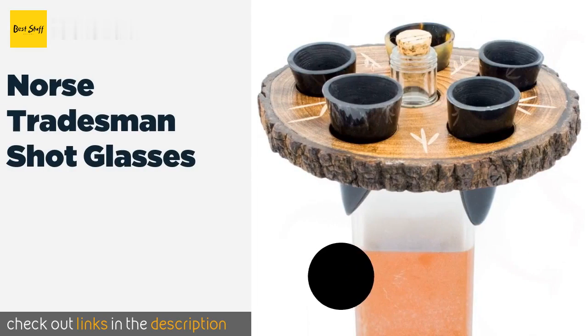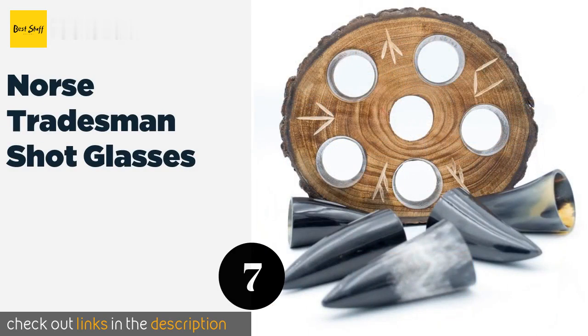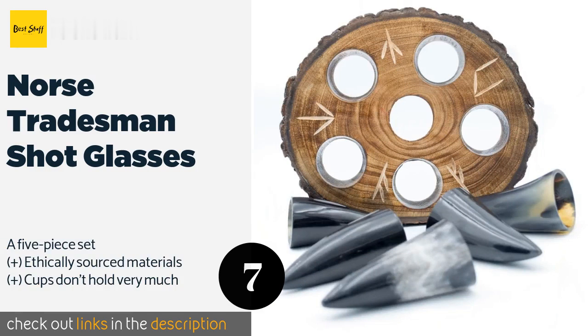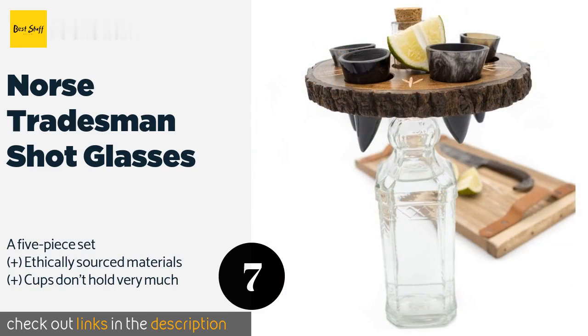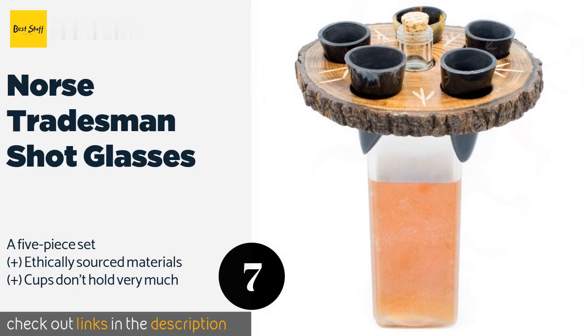The next one is the Norse Tradesman Shot Glasses. The Norse Tradesman Shot Glasses come with a stand made out of a single slice of wood with a natural bark ring that fits on top of a bottle and makes for an attractive display. Bear in mind, though, that the sizes may vary considerably from piece to piece.